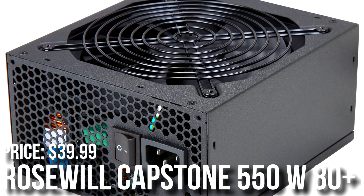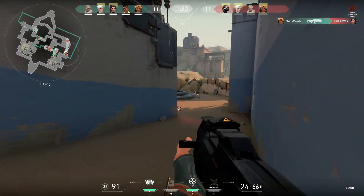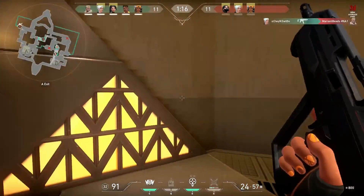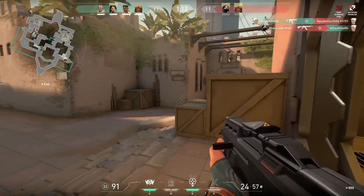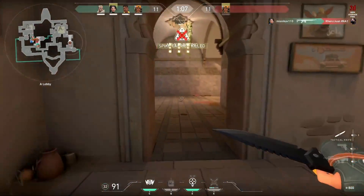For the power supply we have the Rosewill Capstone 550W 80 Plus Gold. It's a C-tier unit and it's going to be enough for this type of build — you definitely don't need more than this. If you want something future-proof you could go with 650W, but I wouldn't recommend that if you want the best price-to-performance build.